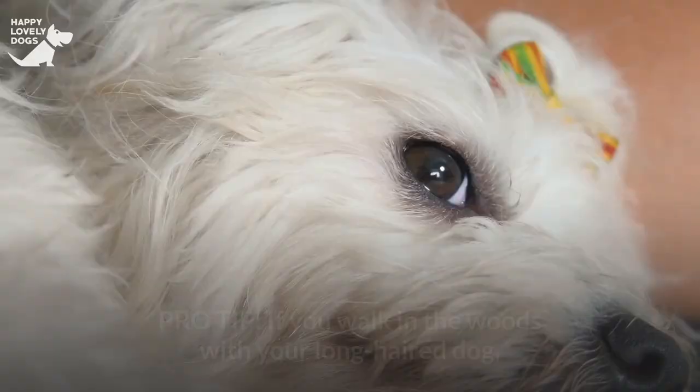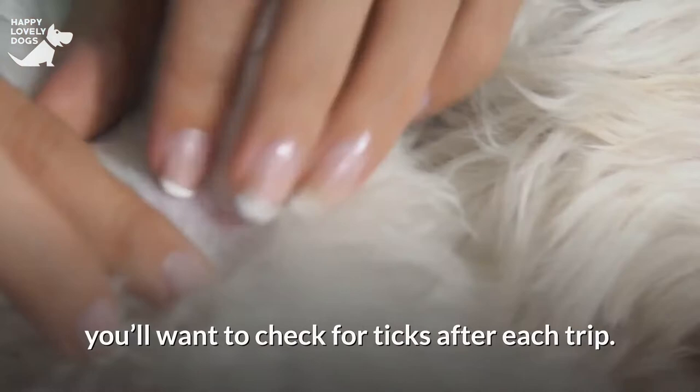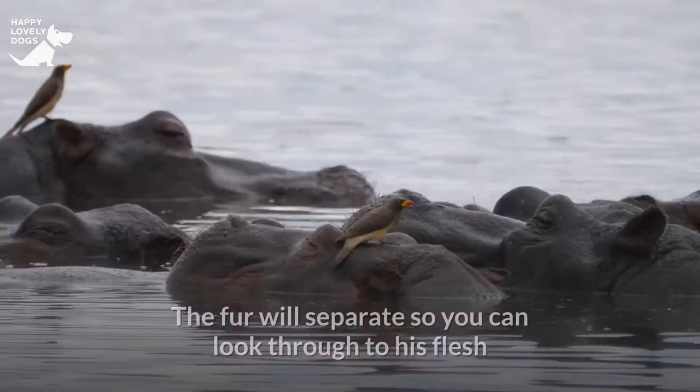Pro tip: if you walk in the woods with your long-haired dog, you'll want to check for ticks after each trip. To accomplish this, you may use a hairdryer on its cold setting to blow his fur — the fur will separate so you can look through to his flesh and detect any ticks that may be creeping around or attached.